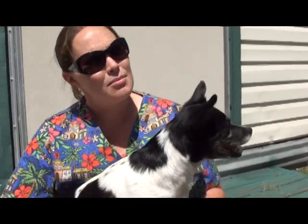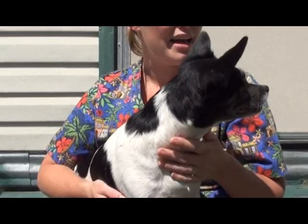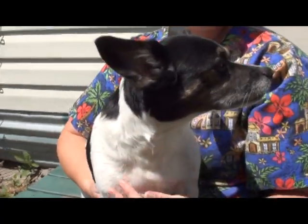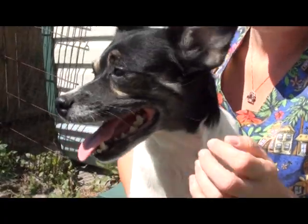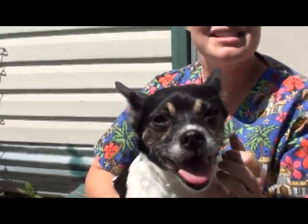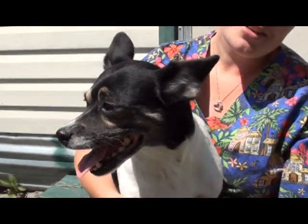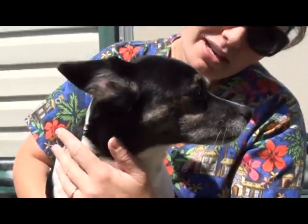A woman brought her up to us. She had been found down in Jacksonville by a recycling company — either at the recycling facility or nearby. They went and had her spayed, had her heartworm tested, got her her shots. The woman tried to get her a home for about four months and realized how hard it is to find dogs' homes, so she brought her up here and came to meet all of us.